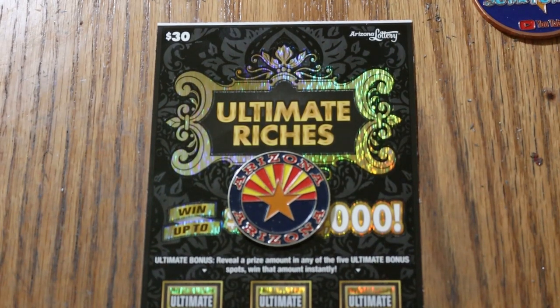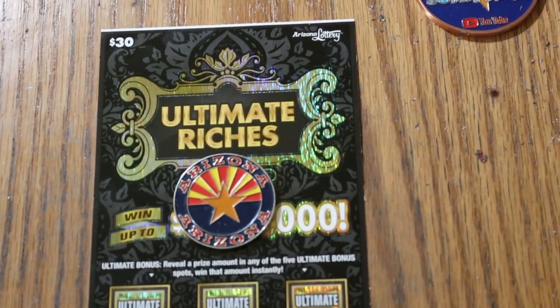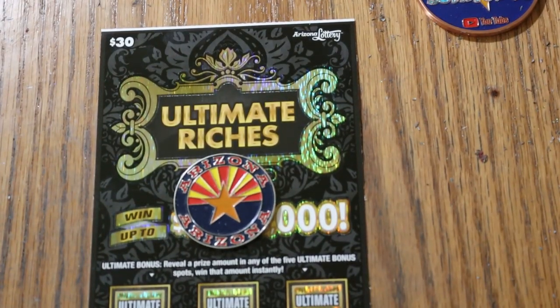What's up YouTube, AZ Scratchers, and welcome back to another edition of the Won a Ticket a Day in July, where we're doing the $30 Ultimate Riches Ticket.